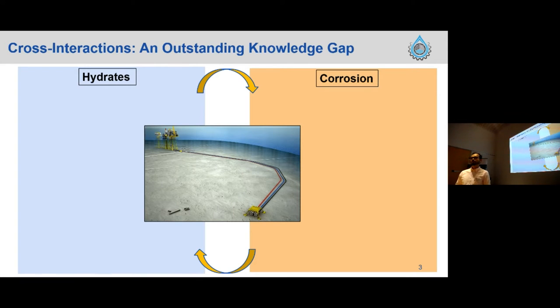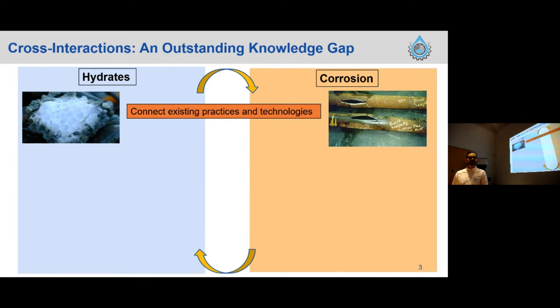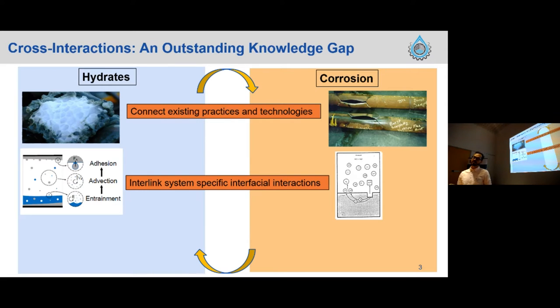The main motivation for conducting this work is a knowledge gap in how flow assurance engineers address different problems. Hydrate scientists usually address corrosion in a very basic way compared to how materials engineers address corrosion issues. From the corrosion side, pipe integrity engineers don't account much for hydrates. The point is that these phenomena coexist — we're going to have hydroparticles flowing into our pipelines — so we need to connect existing practices and bridge these two sciences together.